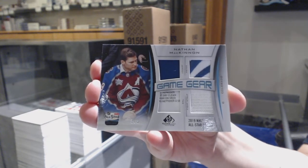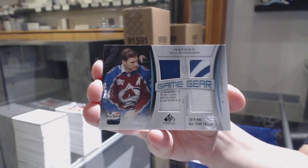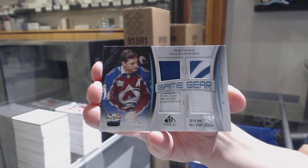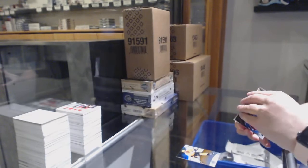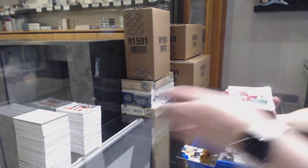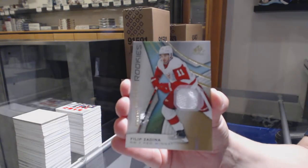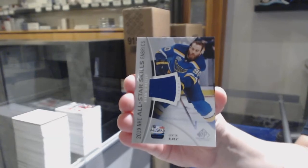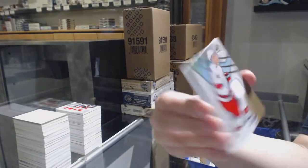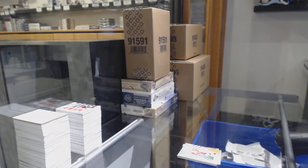Game gear for the Avs. Game gear for the Red Wings — that one can go on Instagram too. Rookie jersey of Phillip Zadina for the Red Wings. This is 10-888. All-star jersey of Ryan O'Reilly for the Blues. And rookie jersey of Julien Gauthier for the Carolina Hurricanes. There we go, folks.